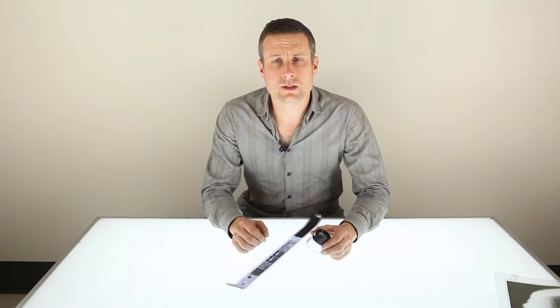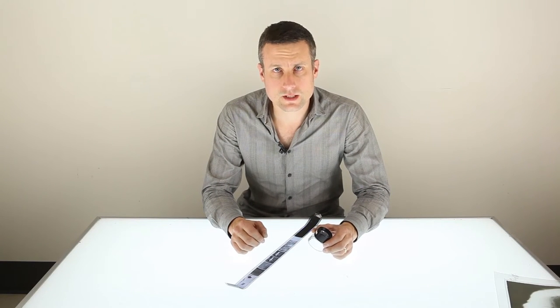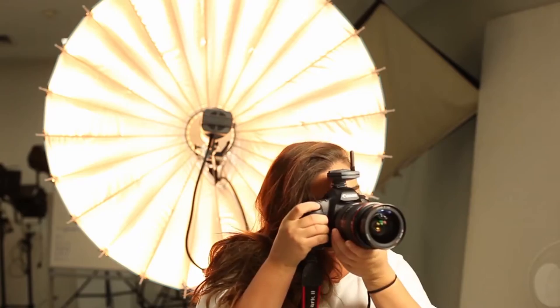There isn't a single doubt in my mind that this place is the best place in Melbourne to appreciate the fine art of analogue photography.